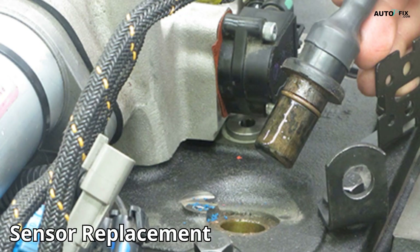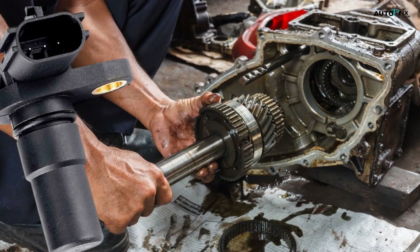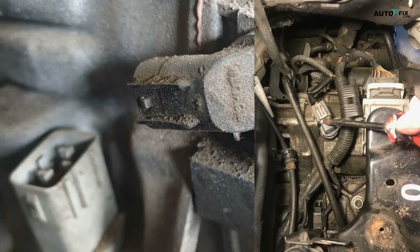If it's external and easy to reach, unplug it, remove one bolt, swap the sensor, and plug it back in. You can finish in 20 minutes if you're skilled. If it's internal, you'll need to remove the transmission — that's a job for professionals unless you have serious experience. Note that some sensors can get stuck because of rust; you might need penetrating oil or a drill if it's jammed.